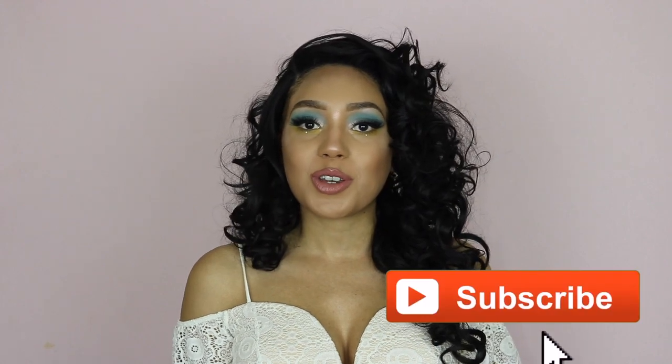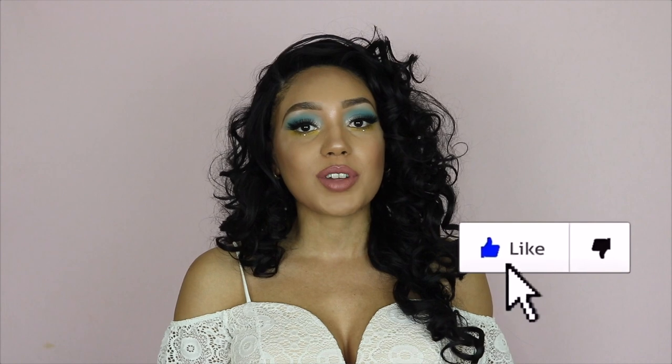Hey guys, I'm Jade Gabrielle. Welcome back to my channel, or just plain welcome if you're new. If this is your first time here, definitely make sure you go and check out my other videos. I've got lots of wig reviews, lots of makeup videos, so if you're into that, then you'll definitely like this channel.